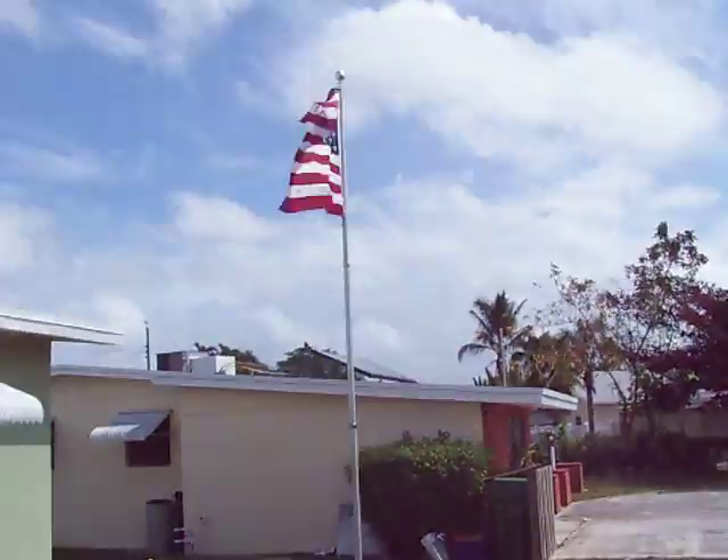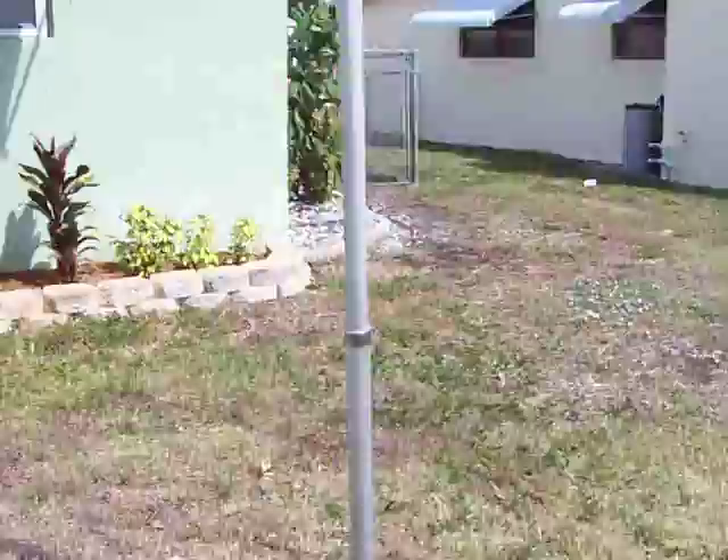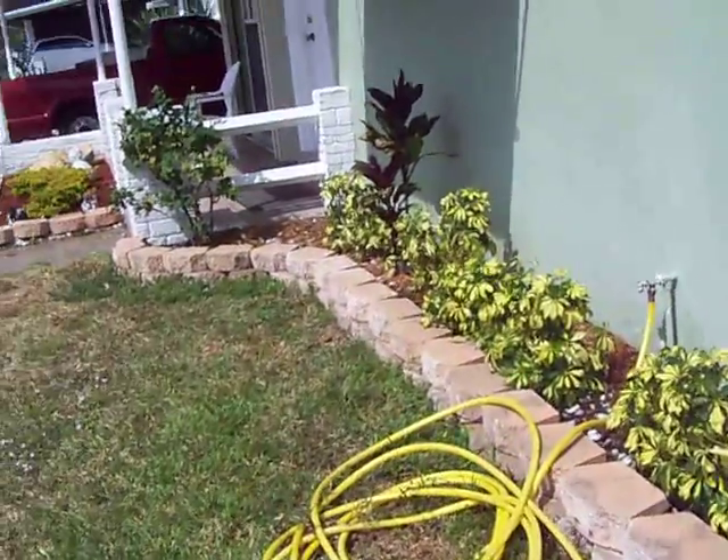And there's this plant — it used to be right there, but I put it right over here so you can see all the plants in front of the house.